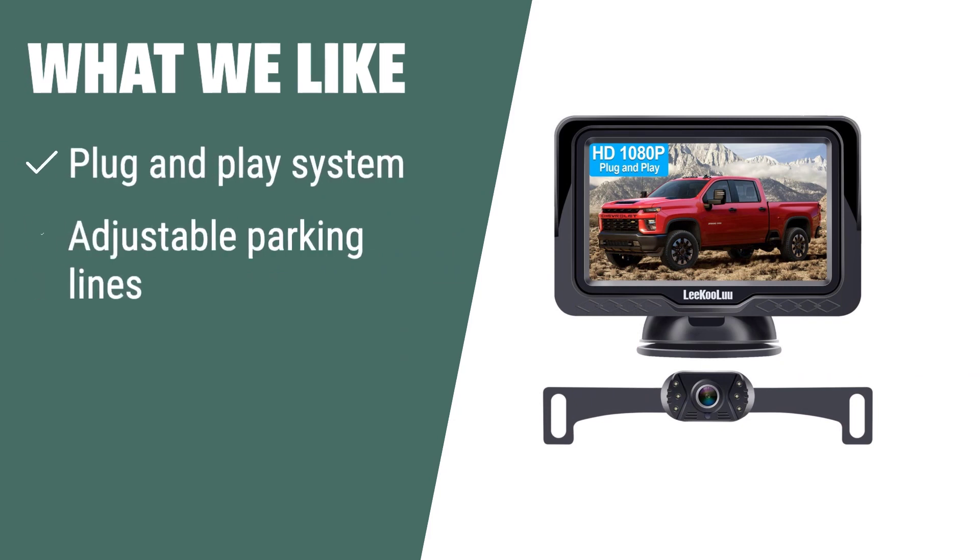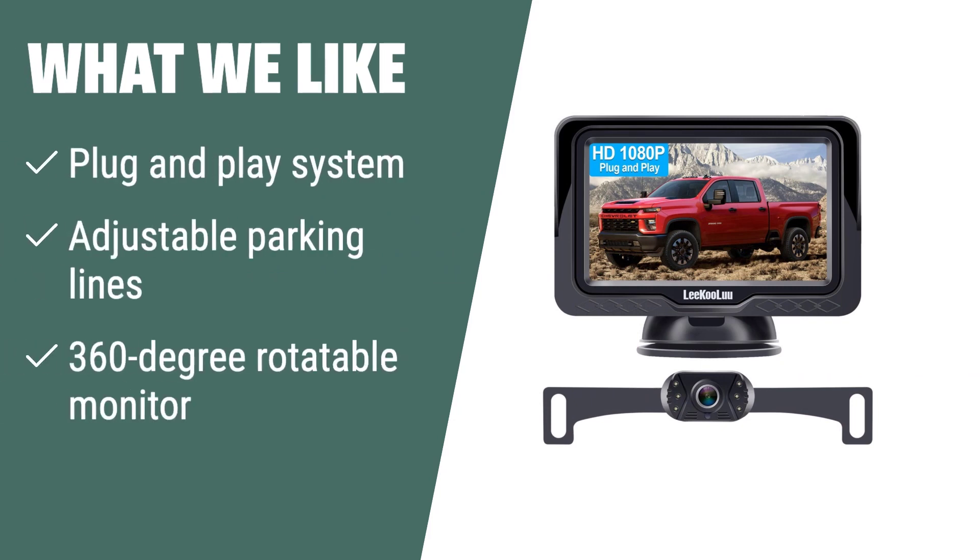What we like: If you are looking for a backup camera system with easy installation and adjustable features, you should consider this. The plug-and-play system and 360-degree rotatable monitor offer convenience and flexibility. The adjustable parking lines ensure precise parking, making it ideal for drivers who want a customizable parking experience.